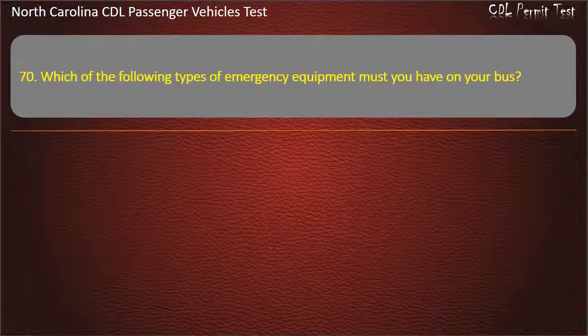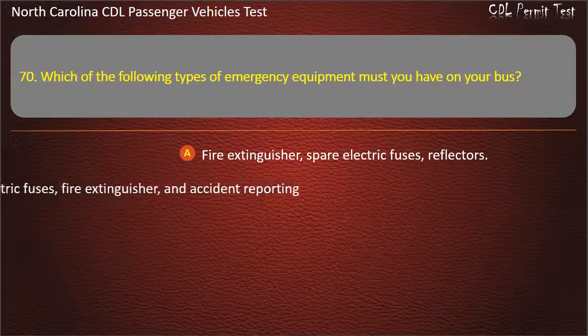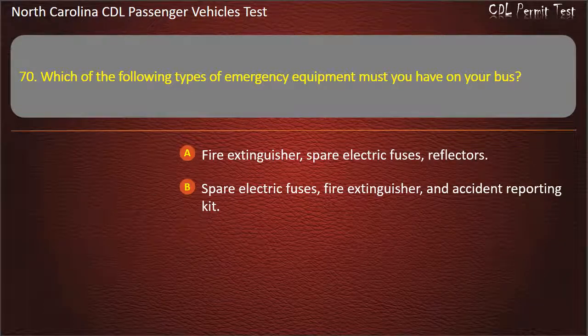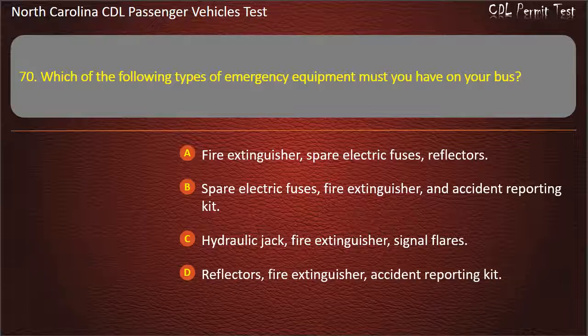Question 70: Which of the following types of emergency equipment must you have on your bus? Fire extinguisher, spare electric fuses, reflectors. Spare electric fuses, fire extinguisher, and accident reporting kit. Hydraulic jack, fire extinguisher, signal flares. Reflectors, fire extinguisher, accident reporting kit. Answer: Fire extinguisher, spare electric fuses, reflectors.